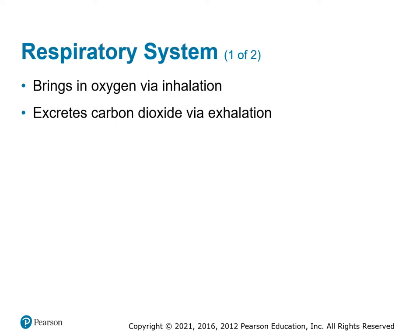The next system is the respiratory system. It functions to bring air in so we can draw oxygen off that air and use it to create energy. Then we exhale to get rid of carbon dioxide and other waste products created during metabolism. Inhalation brings oxygen in; exhalation gets rid of carbon dioxide.